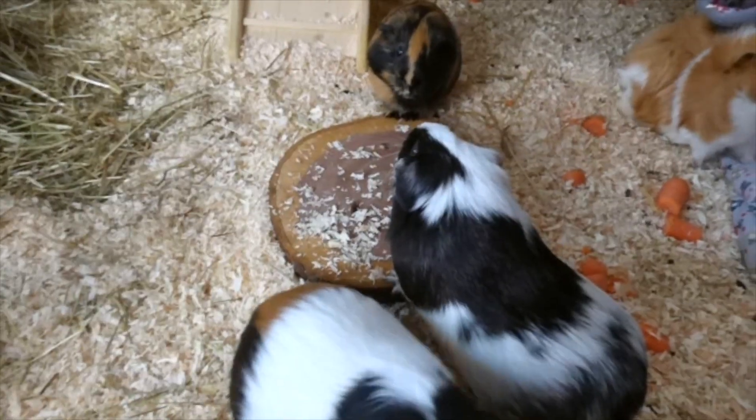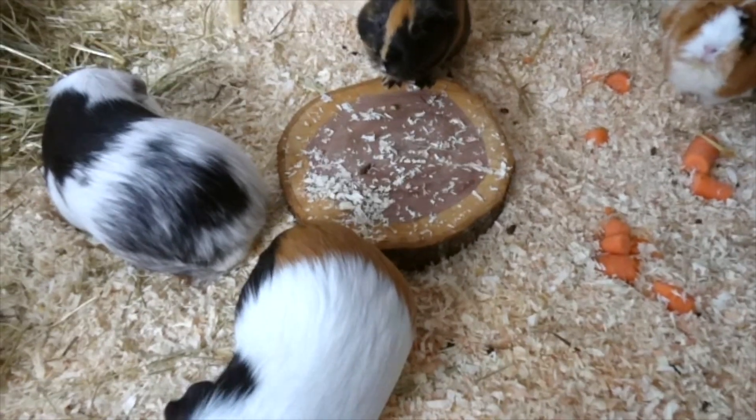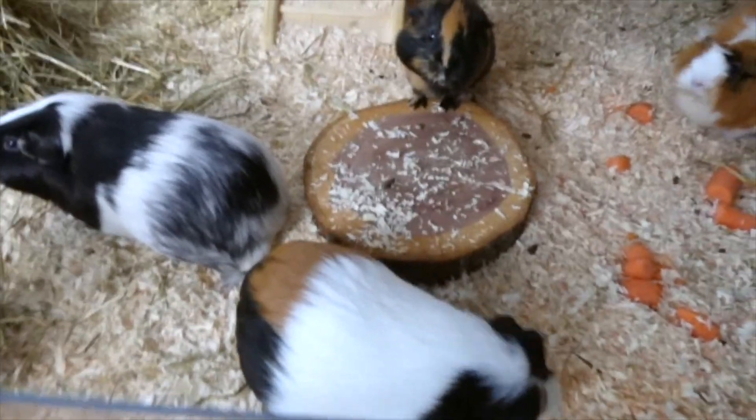Morning Piggies! Good morning Freddy! And as always in the morning, you can see all of the carrots lying here because no one eats them. Except Wommie sometimes eats the carrots.